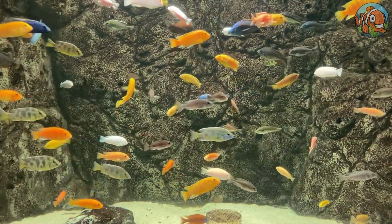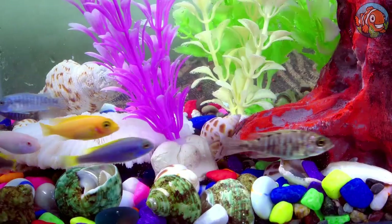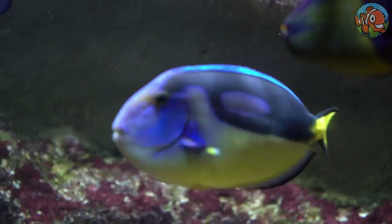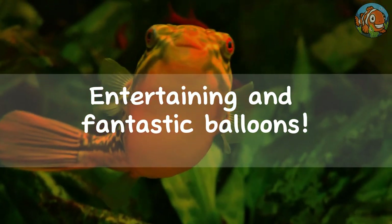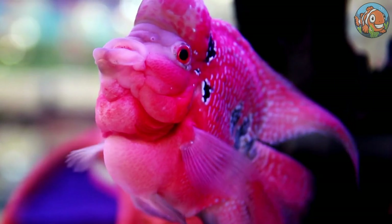Nothing beats an aquarium tank with a load of incredible and exciting fish. Who wants a dull looking tank? Luckily for today's video, your eyes will catch a glimpse of these entertaining and fantastic balloons in the fish keeping hobby.